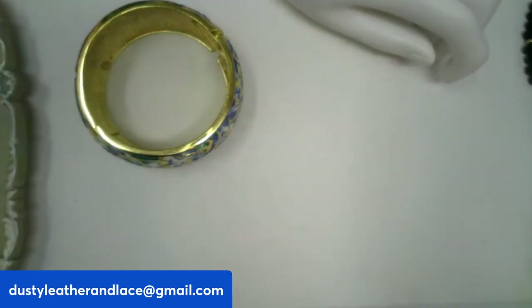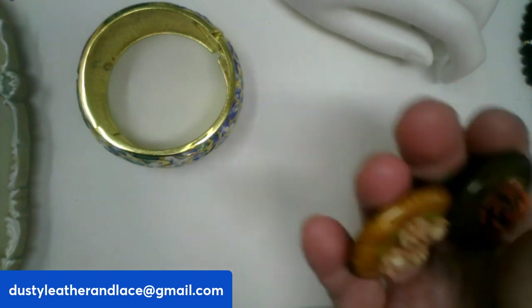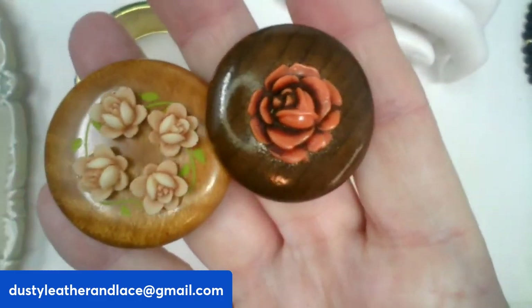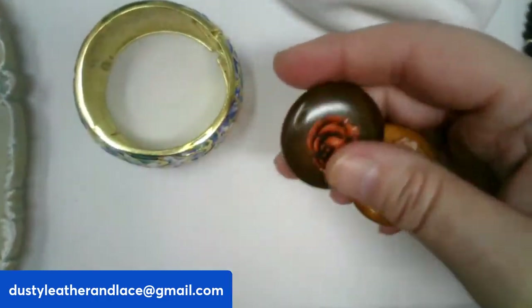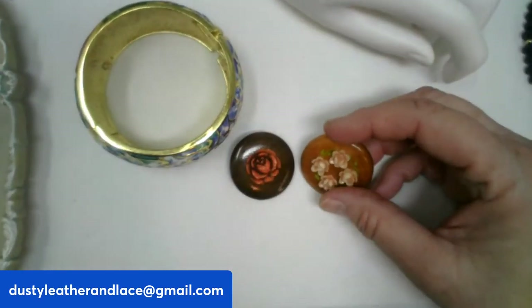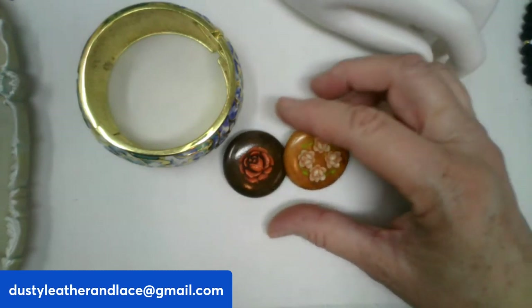Next, a lot of broaches — vintage wood and celluloid roses. There's a dark wood and a light wood vintage brooch, each one and a half inches round. $18, number twenty-six.